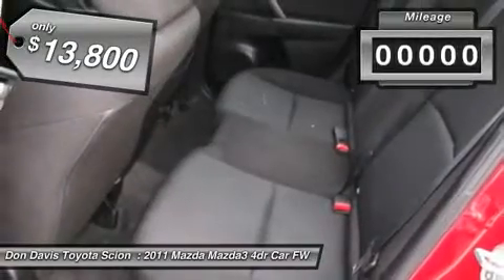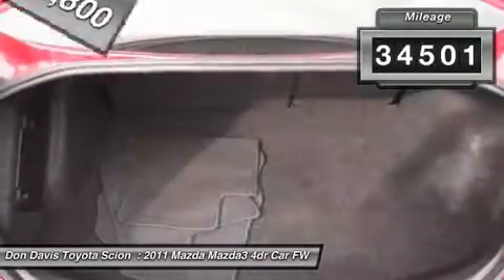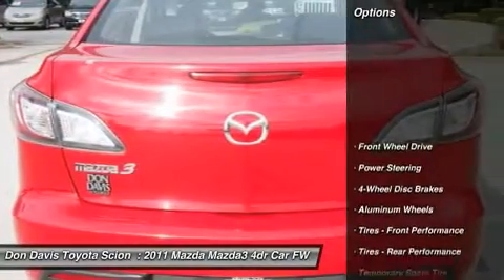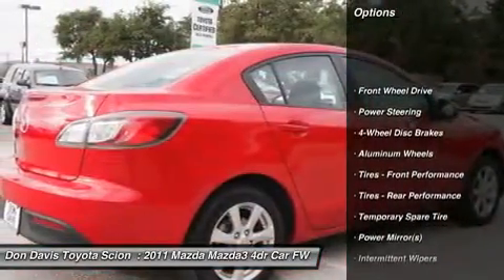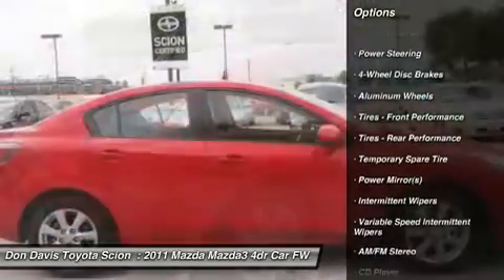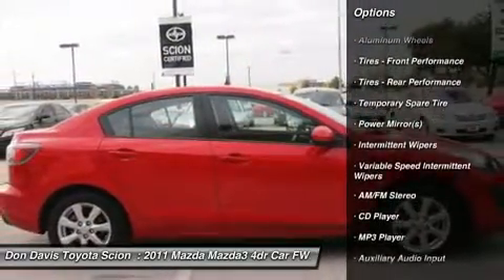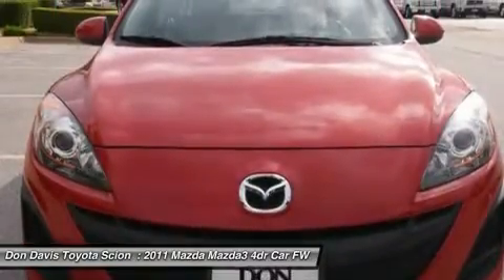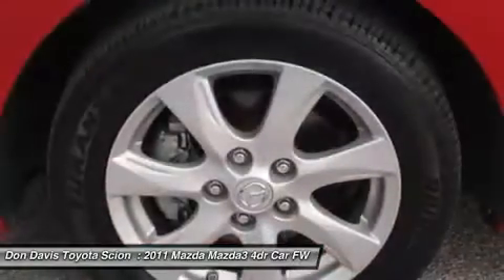This vehicle has less than 35,000 miles. Here are some of this vehicle's great options: anti-lock braking system, traction control, stability control, steering wheel audio controls, air conditioning, power steering, adjustable steering wheel, cruise control, floor mats, and keyless entry.